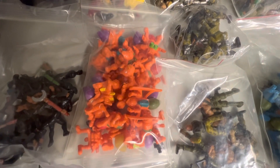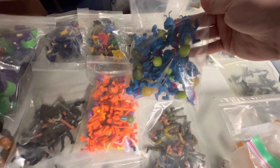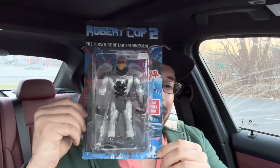We've got an army ants sighting. It is so crazy to see these. We also picked up a bootleg.